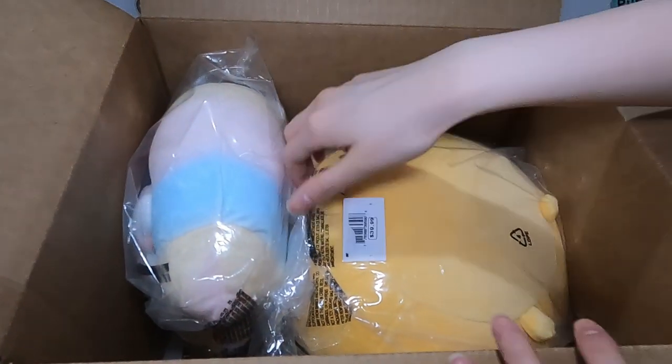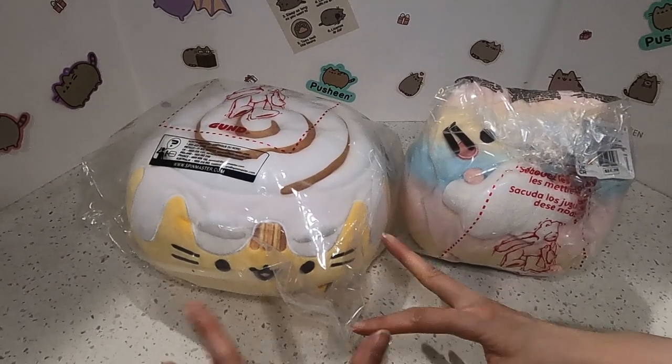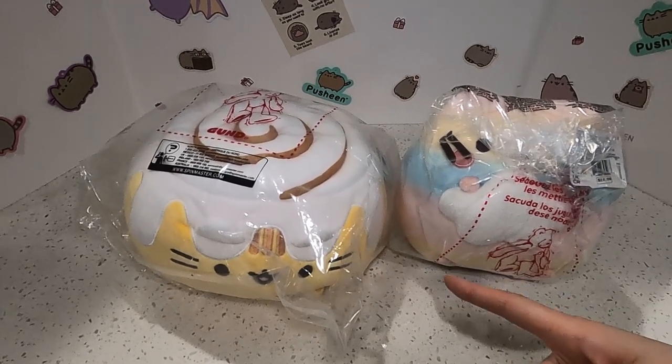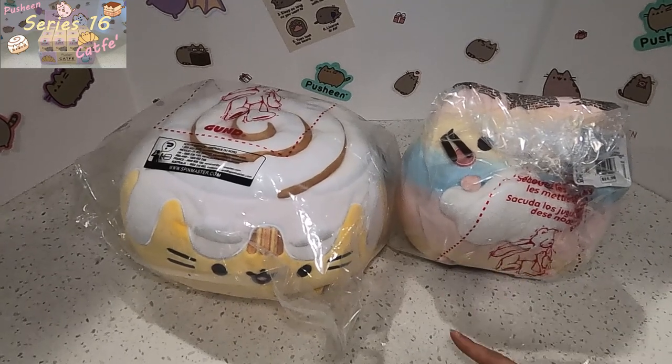Of course she's upside down. Let me take them out and I'll show you one by one. Oh my god, I can't believe she's here. I've been wanting this cinnamon roll for so long. As you know, recently we did a Pusheen Series 16 open box and we did not get a cinnamon roll.